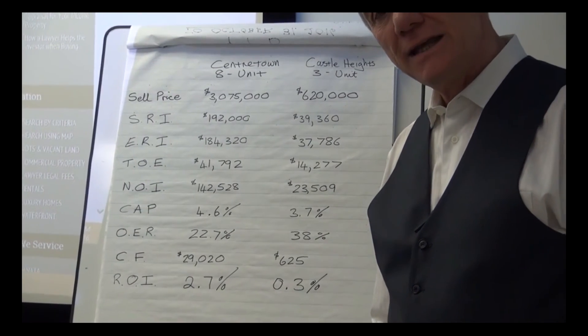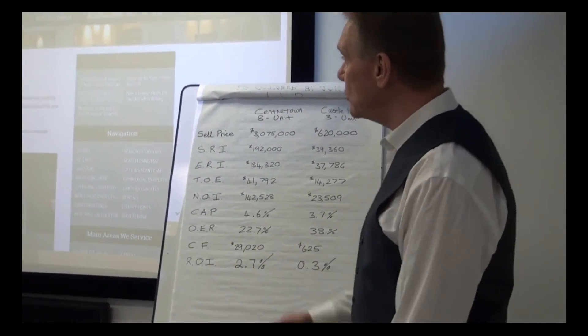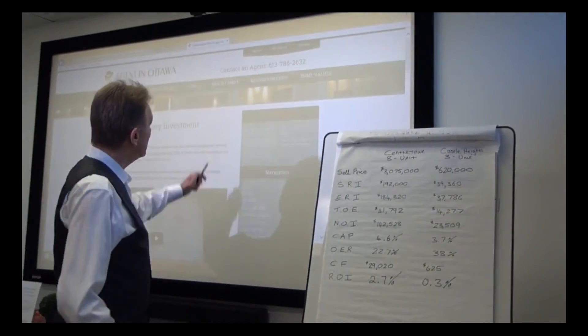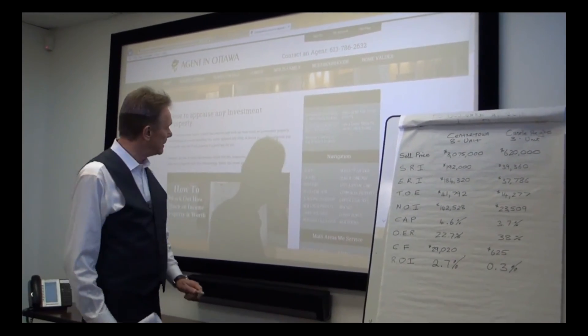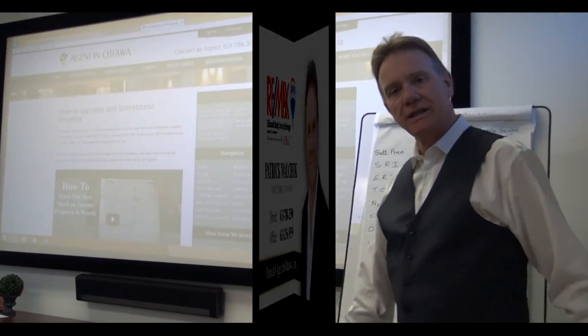Thanks for watching. If you want to know how to make these calculations yourself, simply go to our website and click on the multifamily tab. We have a whole bunch of great information, including how to do these calculations. Thank you.